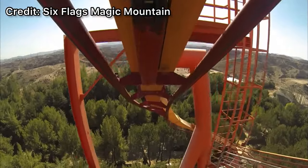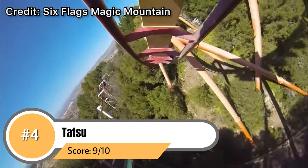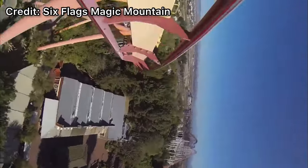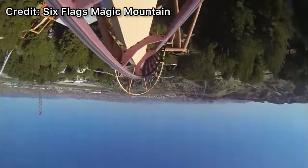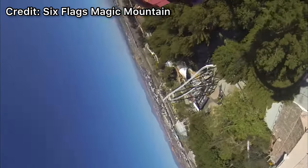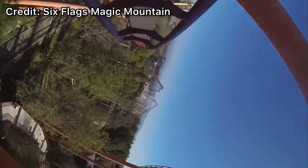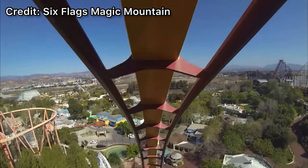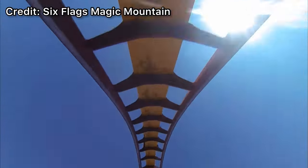Coming in at number 4 we have Tatsu. This B&M flying coaster is out of this world incredible. Not only is it amazingly smooth but it has some great elements with very intense forces. That pretzel loop is one of the most intense elements I've ever experienced on a roller coaster — while it is my least favorite part of the coaster it's still a great element, and that says a lot about Tatsu. This ride genuinely feels like you're flying around the mountains of Six Flags. Tatsu night rides are some of the best night rides in the world — it's relaxing and fun while also having some very forceful elements.